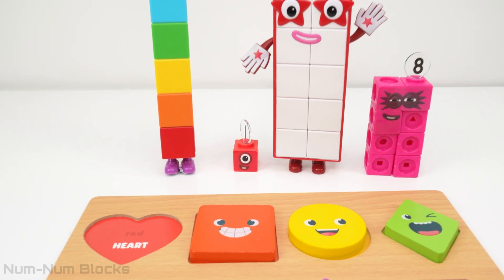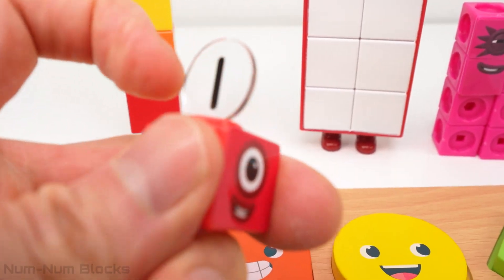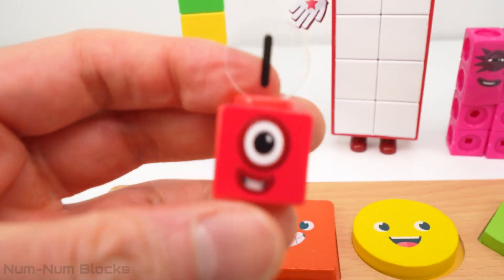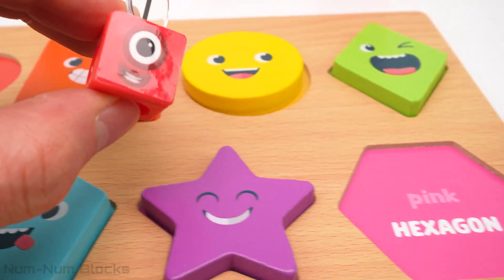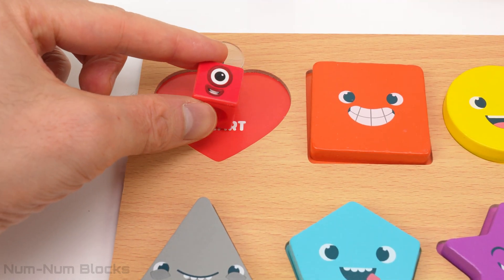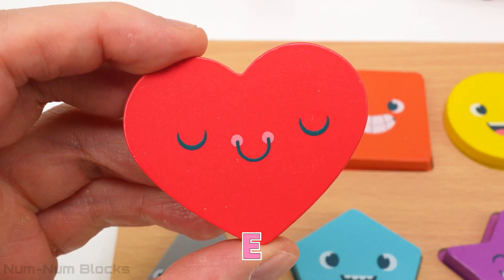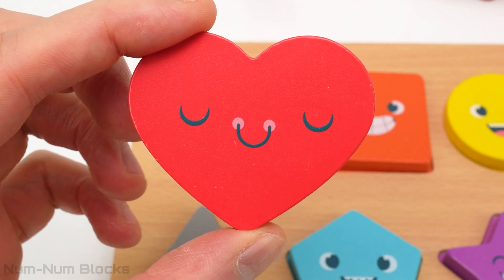Let's grab this number block. This is number block one. One is the color red. Now let's find red on the puzzle. Not that one. Here is red. Let's place one on red. One turned into a heart. A heart can symbolize love. Do you love shapes and numbers? I hope you do.